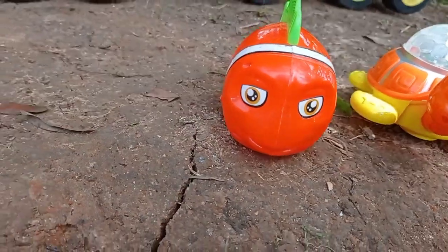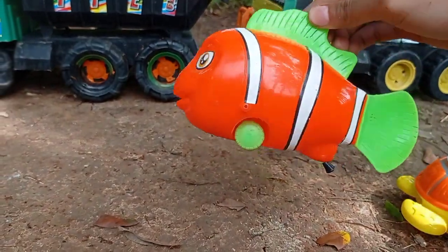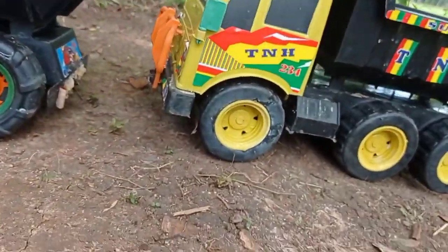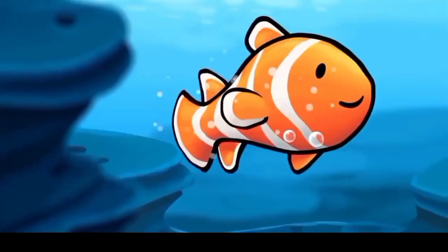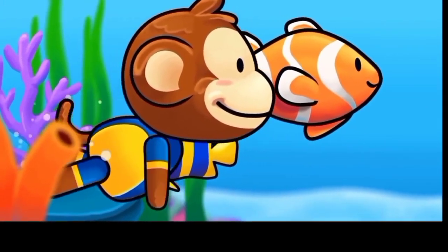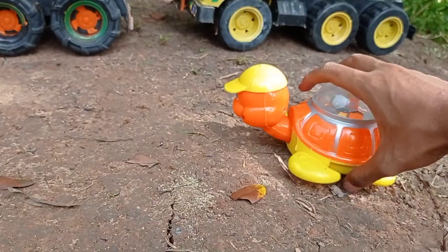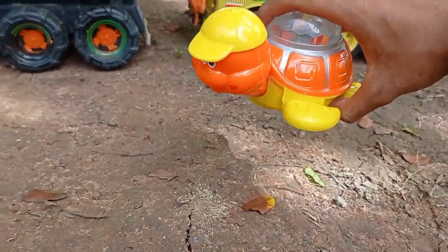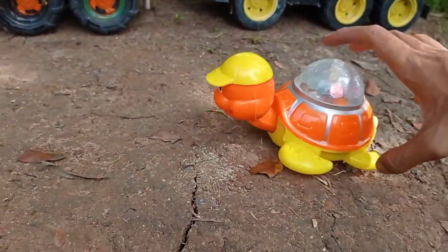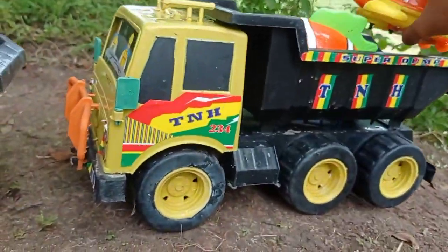Ini lihat teman, dan di sini juga ada ikan imut teman. Warna merah, ikan imut warna merah, keren. Lihat teman, dan di sini juga ada kura-kura teman. Kura-kura, wow keren. Angkut kura-kuranya.